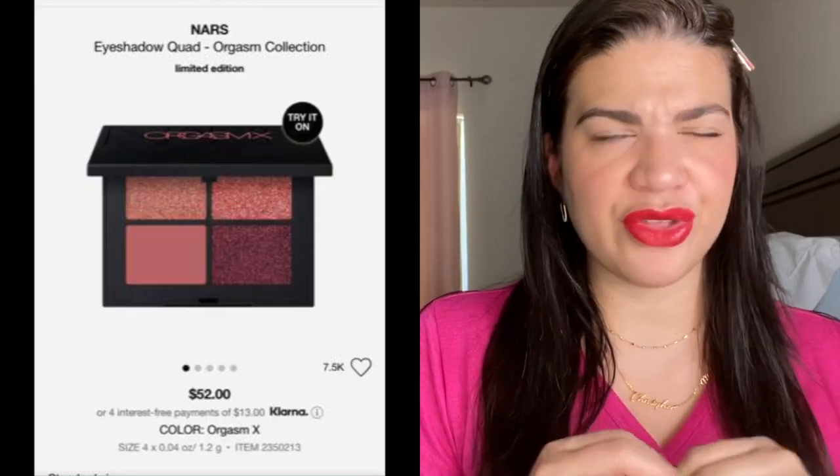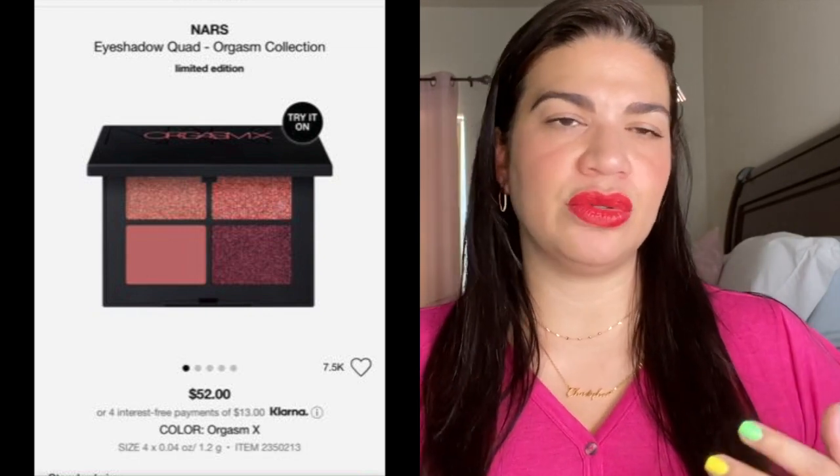From NARS, I added the eyeshadow quad from the Orgasm collection. I thought the colors were so beautiful — those rosy, rose-gold, pinky tones are colors I absolutely love on the eyes. I saw that quad and said I need to add this to my cart because it's super cute. I also came across the Orgasm blush and lippy set and was kind of thinking of changing it, but I just kept the Orgasm quad.